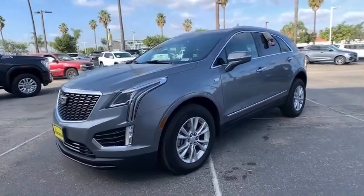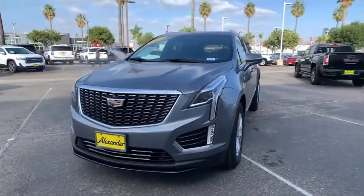Be safe, be smart, feel fantastic — drive the XT5 crossover.